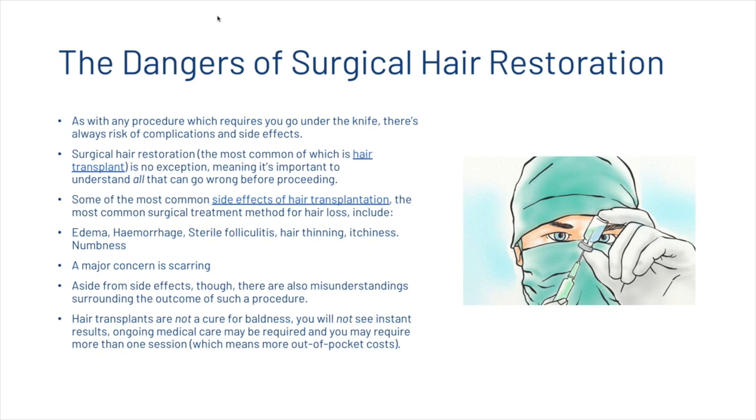Some of the most common side effects of hair transplantation — the most common surgical treatment method for hair loss — include edema, hemorrhage, sterile folliculitis, hair thinning, itchiness, and numbness. Another major concern is scarring. Aside from side effects, there are also misunderstandings surrounding the outcome of such a procedure.